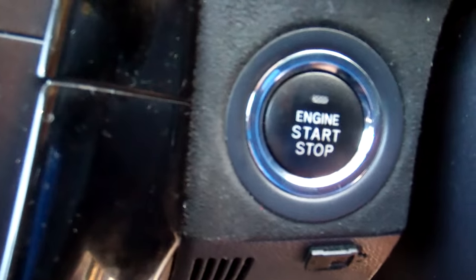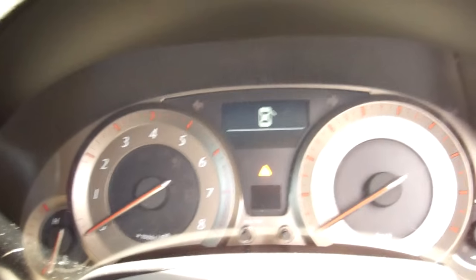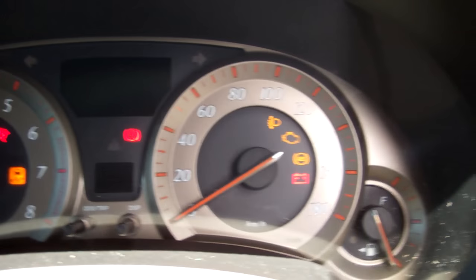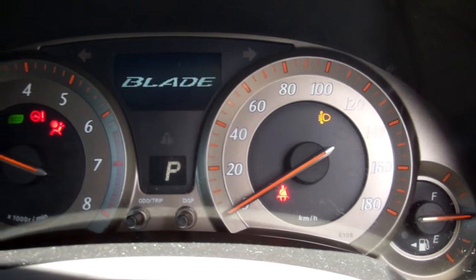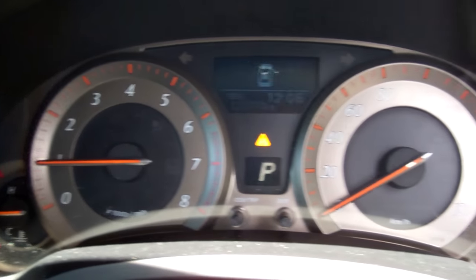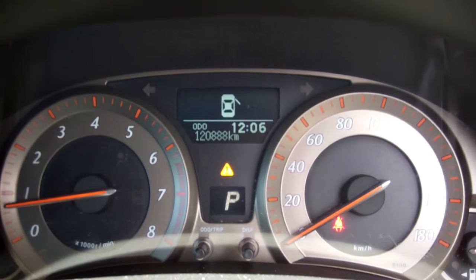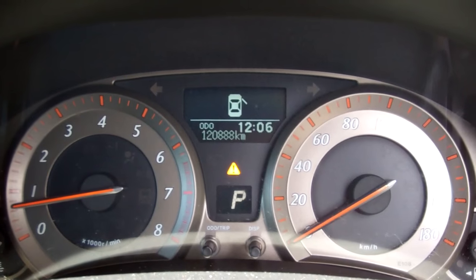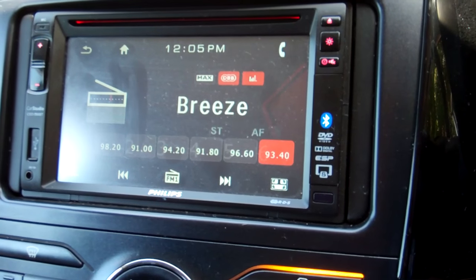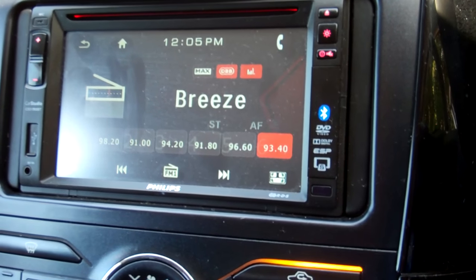Next service is due at 129,000 kilometers. In we go — it's a start/stop button to start it; obviously you've got to have your foot on the brake as a safety feature. ABS brakes. You can hear it says 'Blade' there too. It's only traveled 120,000 kilometers and servicing is current. Over here we have a Phillips sound system — this is all Bluetooth, so you can hook your phone up to it and play your music through it.